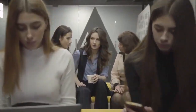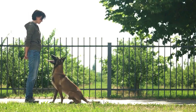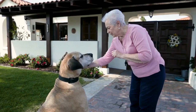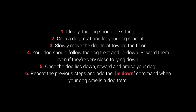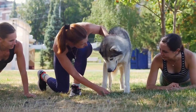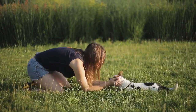Now for the top 3 most essential commands every dog should know. Number 3: Lie down. This is a challenging command that requires multiple repeats, but using treats makes it manageable. Ideally, your dog should be sitting. Grab a treat and let your dog smell it. Slowly move the treat toward the floor. Your dog should follow and lie down. Reward them even if they are very close to lying down. Once they lie down, reward and praise. Repeat and add the 'lie down' command when the dog smells the treat. Be patient — reward as soon as the dog starts moving toward the floor.